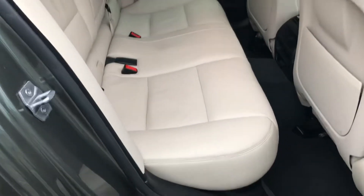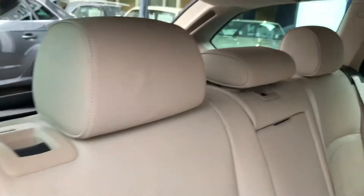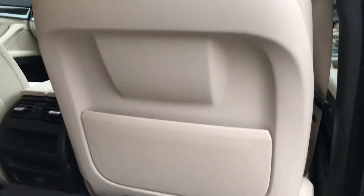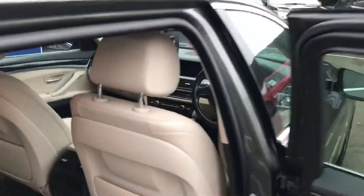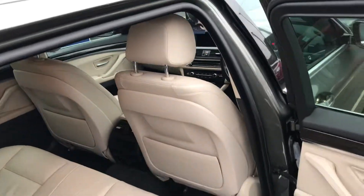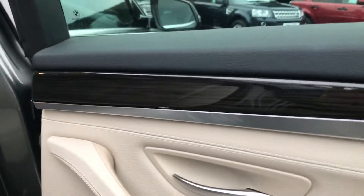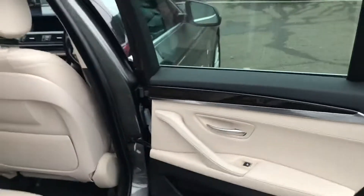Going into the rear of the car, you've got the cream Dakota leather which is in really good condition all across the back. It's safe to say there have been no kids in the car, given the backs of the seats have no marks at all. It's been really well looked after, with a really nice finish even on the inside of the door — chrome and wood finish that looks really smart against the Dakota leather.